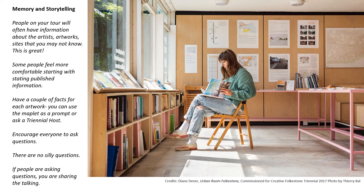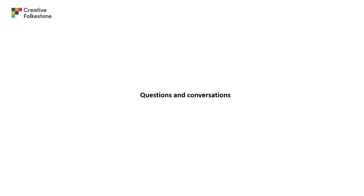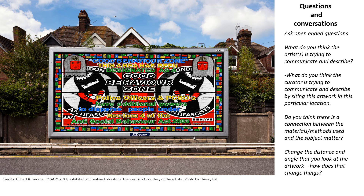Things to encourage on your tour: memories and storytelling. There will be people in your group who have information about the artists, artworks and the town that you may not know — and that's great. Some people feel more comfortable starting with published information, so remember you can always use the maplet as a prompt or ask a Triannual host for more information. There are no silly questions. Ask open-ended questions, such as: what do you think the creator is trying to communicate by siting this artwork in this particular location?